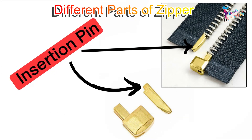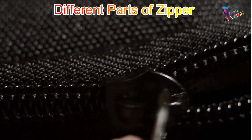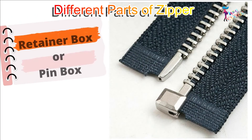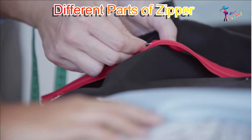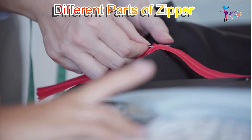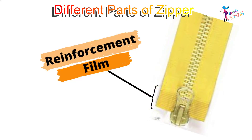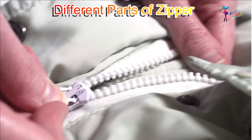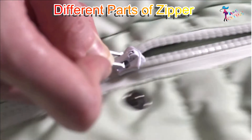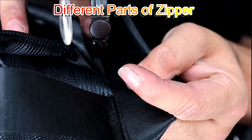Insertion pin: A device used on a separating zipper whose function is to allow the joining of the two zipper halves. Retainer box or pin box: A device used on a separating zipper whose function is to correctly align the pin to begin the joining of the zipper halves. Reinforcement foam: A strip of plastic fused to each half of the zipper tip to allow a manufacturer to electronically weld the zipper onto the garment.